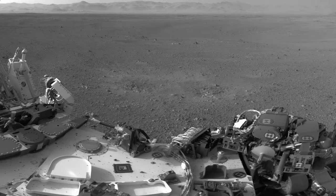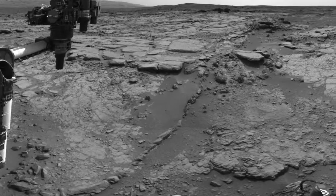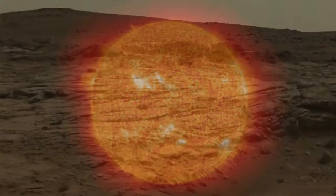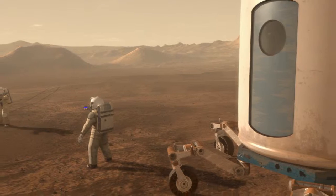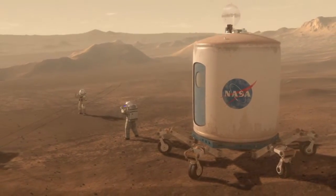Curiosity has now been making measurements for over a year on the surface of Mars of the amount of radiation an astronaut would feel if they were walking around on the surface of Mars. What we find right now is that the levels are not too high. On the other hand, we haven't had any big solar storms yet, so most of the radiation comes from the background cosmic radiation. These measurements are important because they will allow NASA scientists to understand how much radiation an astronaut on Mars would have to withstand.